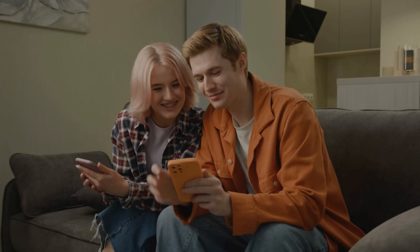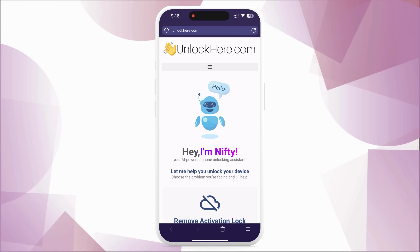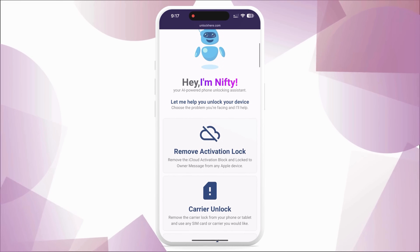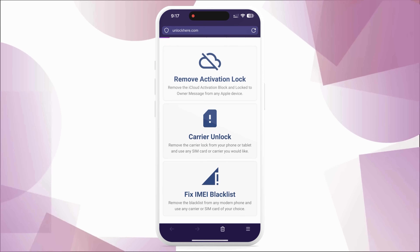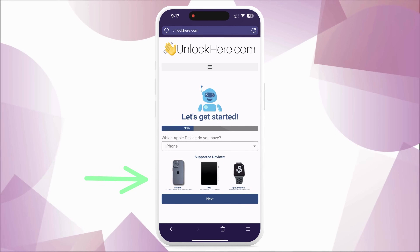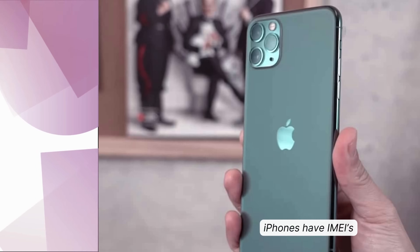Ready to roll? Open your browser and go to unlockhere.com. It's a cool AI assistant web app that's a pro at dealing with any mobile phone restrictions you might be facing. Once you're there, get straight to business and tell Nifty — our handy AI bot — that you need an iCloud unlock. You do this by clicking on the activation lock. Choose your device, which probably is an iPhone, but could also be an iPad or Apple Watch. Next up, you'll need to enter your IMEI or serial number.